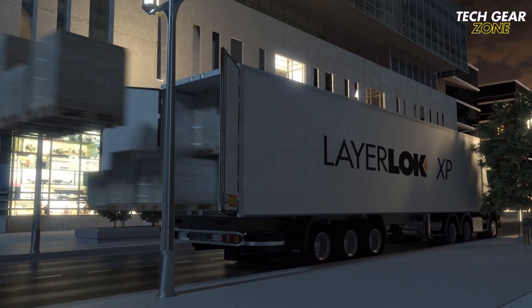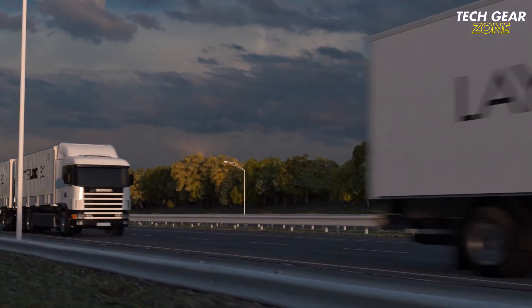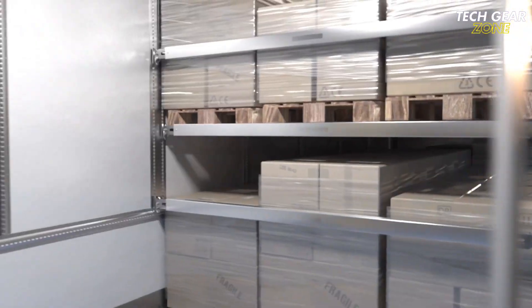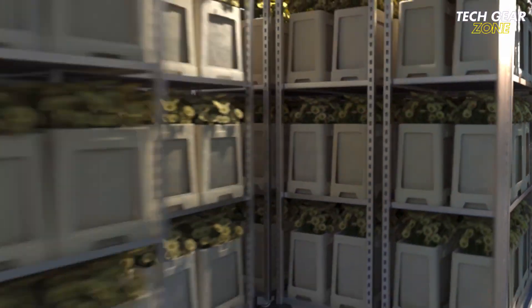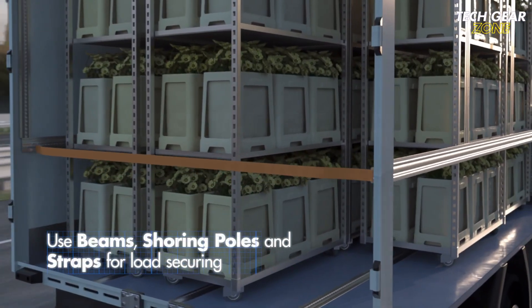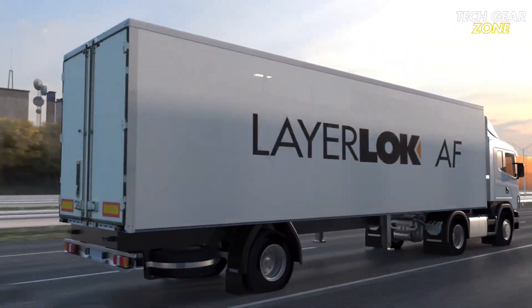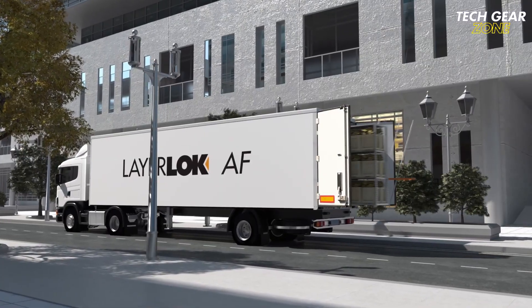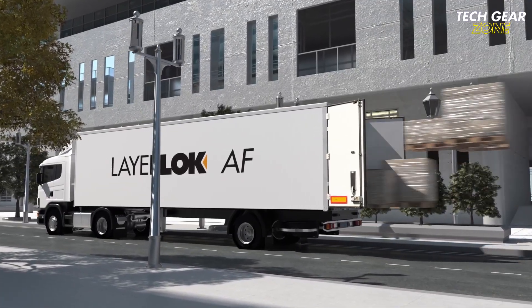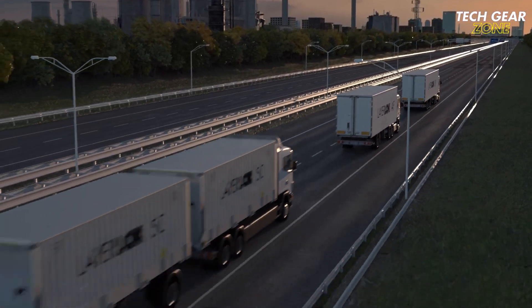The robust steel head assembly glides effortlessly within recessed slots, reducing friction, wear, and long-term maintenance. Certified to operate under 60 dB, the LayerLock XP is ideal for nighttime or noise-sensitive delivery zones. Modular installation options include fully recessed, semi-recessed, and surface-mounted tracks, available in single or double configurations, making it versatile for mixed-height cargo. Built for quiet, efficient, and reliable performance, the LayerLock XP is the smart choice for modern fleets looking to maximize space and streamline logistics.